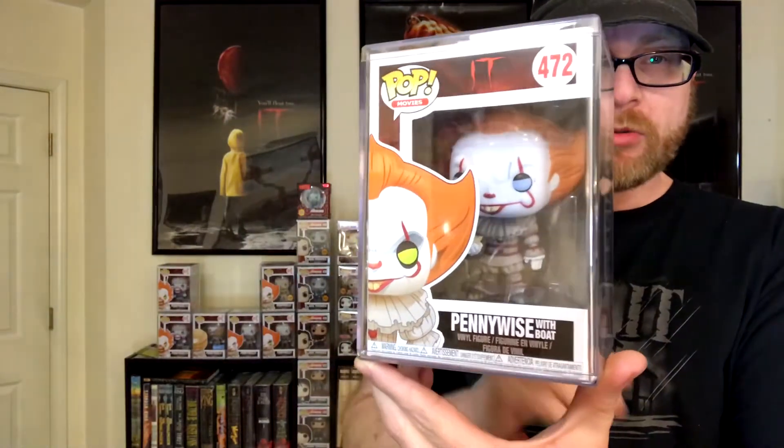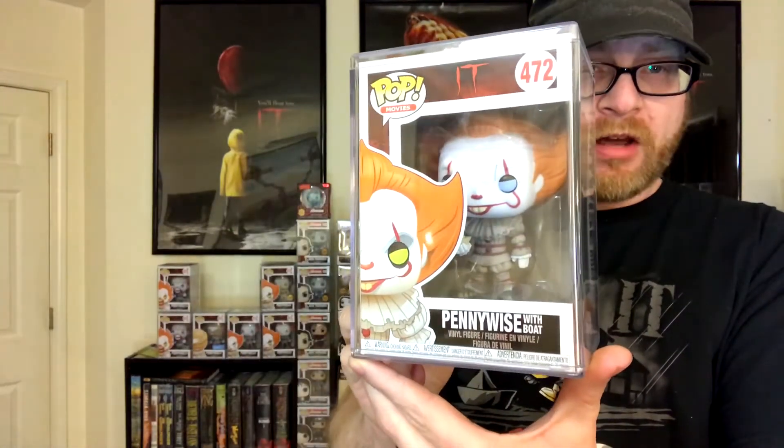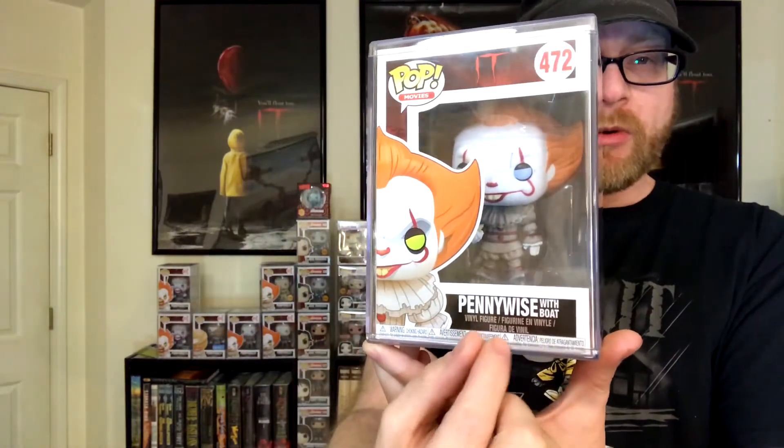Later on, after the debacle with the Pennywise Chase, production of Pennywise halted or had to be reworked. We don't know the full story — all we know is that late summer through fall there was pretty much just one shipment of Pennywise with boat, and then we didn't see anything else until recently within the last month or so. When that happened they redid the common Pennywise. This is the Pennywise with boat that came out with the restock — notice on the box he's got yellow-green eyes, but the pop itself now has blue eyes, no longer yellow. And this one says 'Pennywise a boat' with no parentheses around 'with boat' like the previous pop.